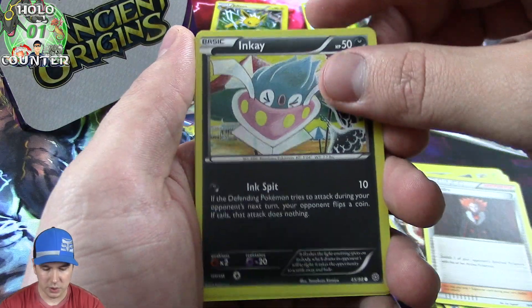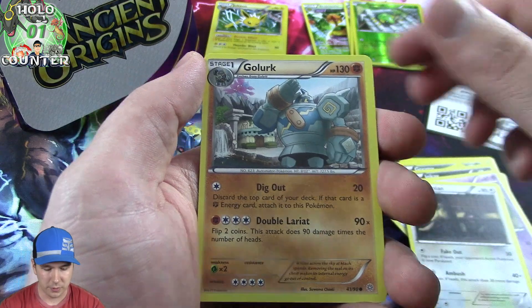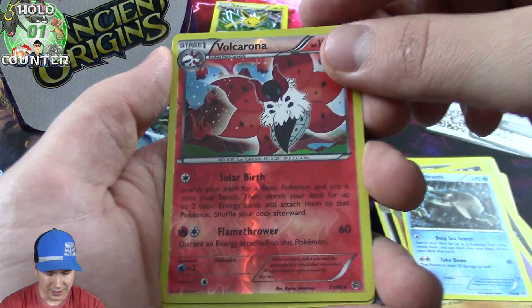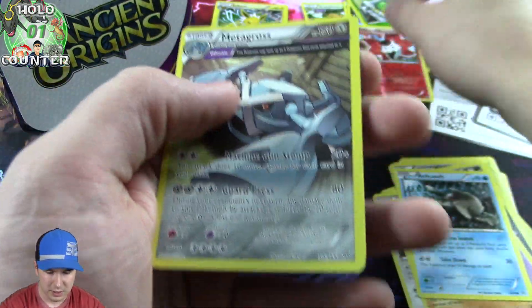I heard some really good things about this set. In fact, it seems like a lot of Pokemon sets have been really really solid lately, so that's been really cool. That's really cool - that's our rare over there.